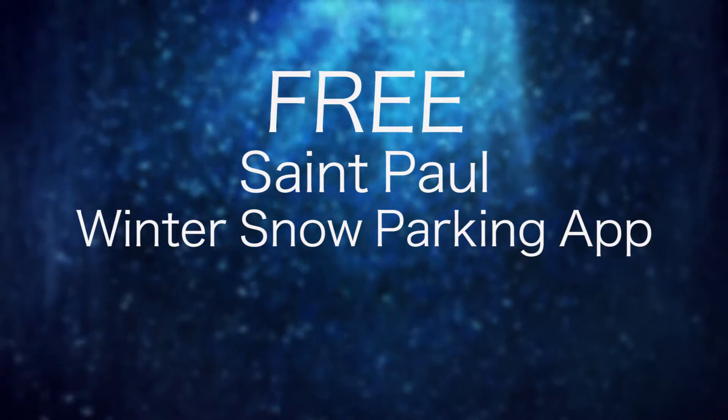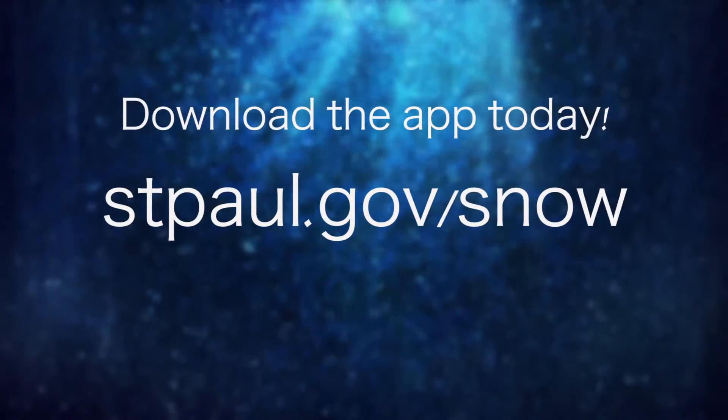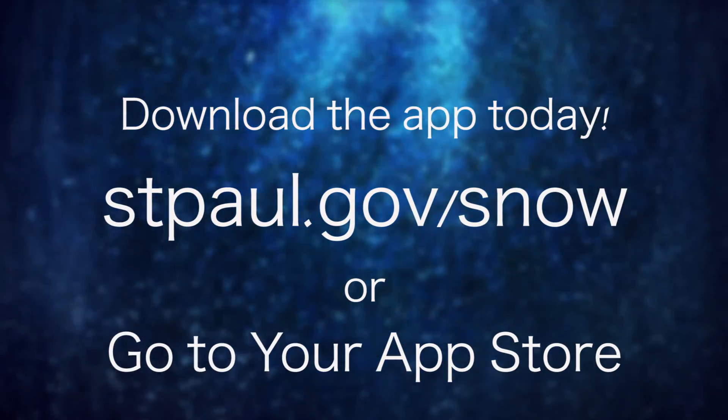The free St. Paul Winter Snow Parking app is available for most Apple and Android devices. Visit stpaul.gov/snow or go to your App Store to download the St. Paul Winter Snow Parking app today.